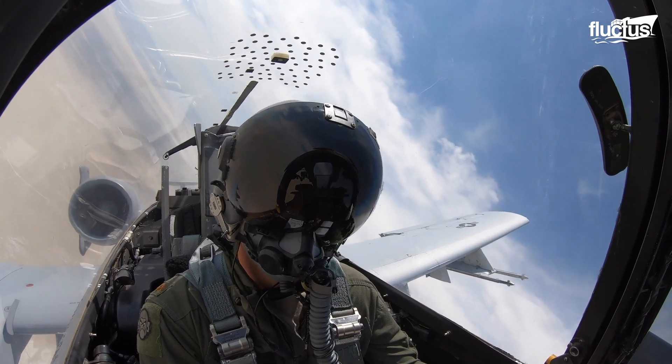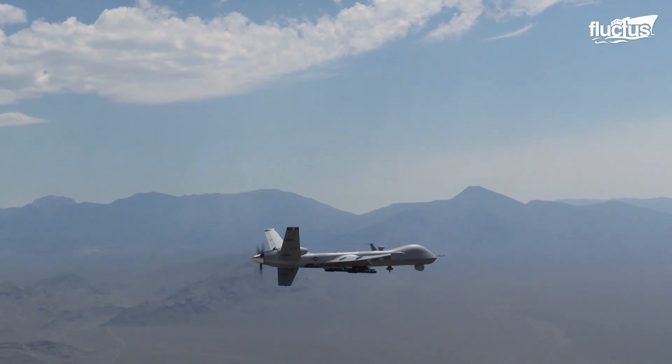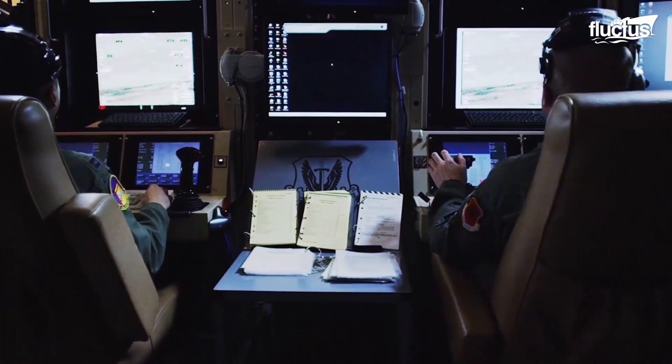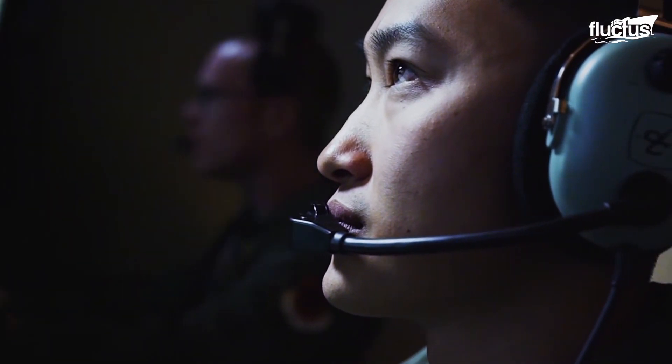Live-fire exercises can vary. Sometimes pilots will target aerial drones or even fully converted remote control aircraft. Other times they will merely lock their weapons onto the target and mimic firing an actual missile.